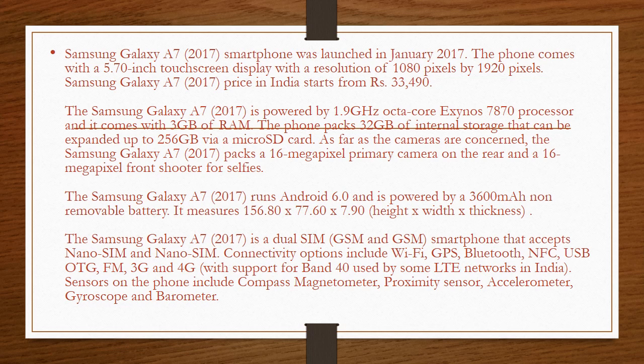The Samsung Galaxy A7 2017 is powered by a 1.9GHz octa-core Exynos 7870 processor and it comes with 3GB of RAM. The phone packs 3GB of internal storage that can be expanded up to 256GB via a microSD card.